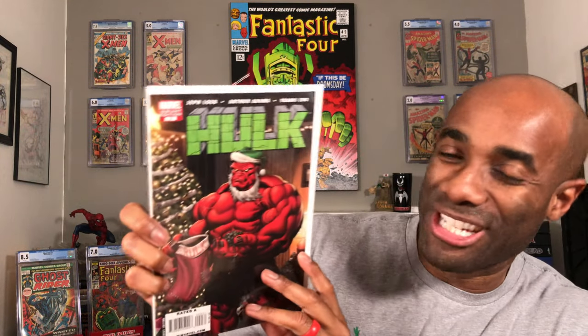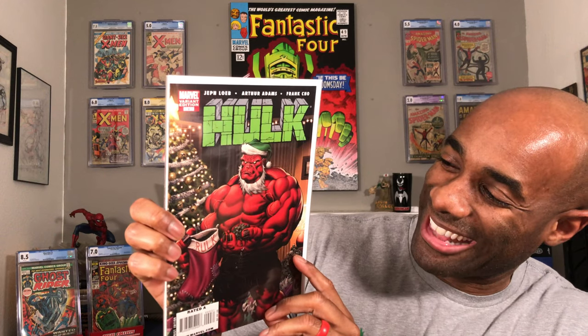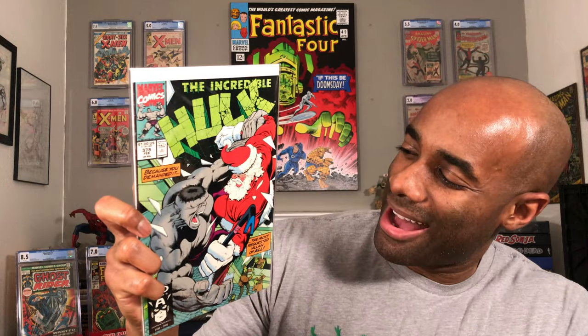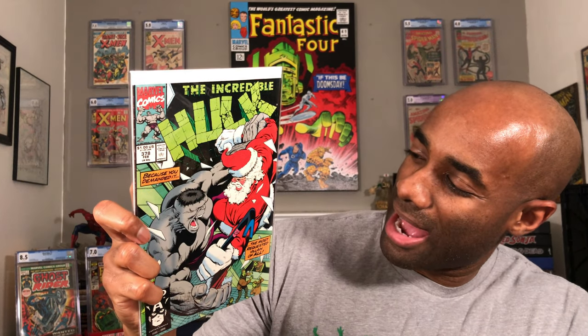Speaking of beatings — Red Hulk. This is a Hulk variant edition, Issue Number 9, and there's nothing worse than a Hulk putting some coal in your stocking. Here we go — great Hulk battling Santa right here. I don't think that's really what you want to do, but Hulk does what Hulk does.